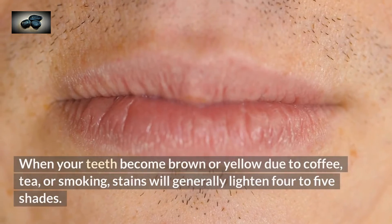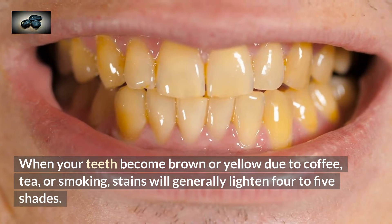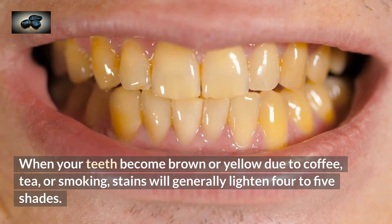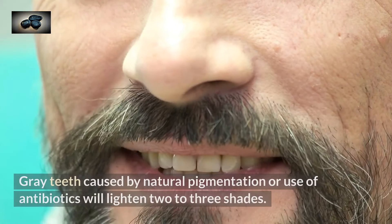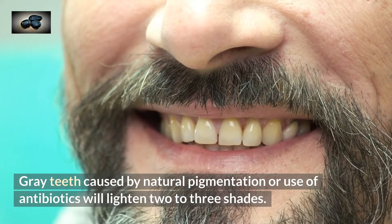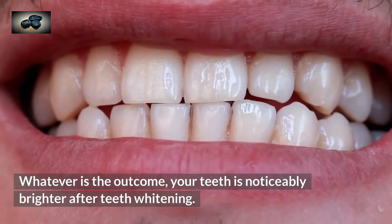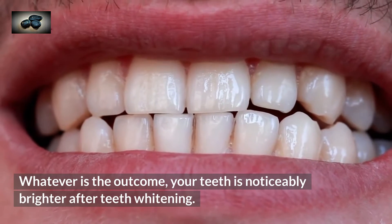When your teeth become brown or yellow due to coffee, tea, or smoking, stains will generally lighten four to five shades. Gray teeth caused by natural pigmentation or use of antibiotics will lighten two to three shades. Whatever the outcome, your teeth are noticeably brighter after teeth whitening.